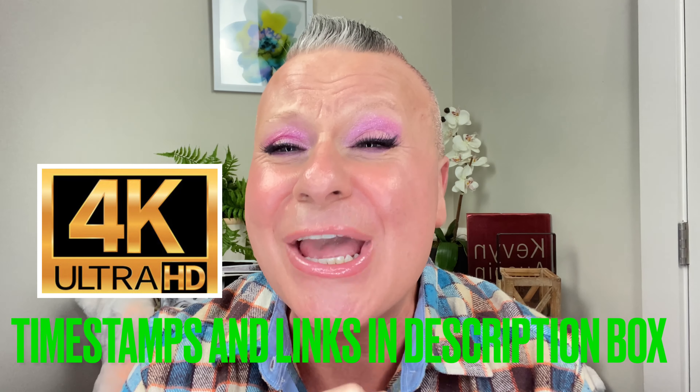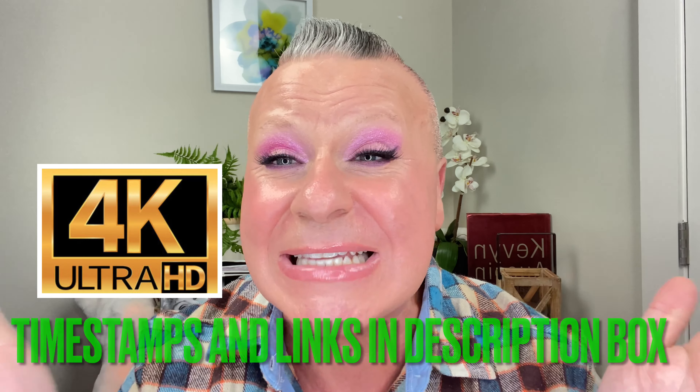Hi everyone, and welcome back to my channel. I hope you are having a fantabulous day today, regardless of whether it be morning, noon, or night. If you're new to my channel, hi, my name is Gabe, and this is Gabe Loves Makeup.